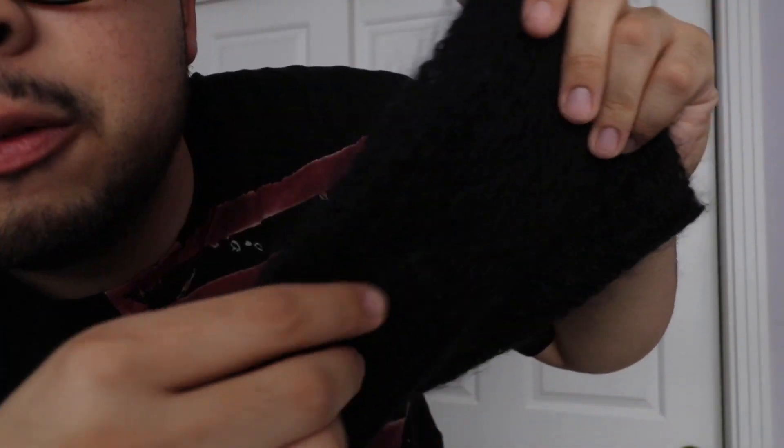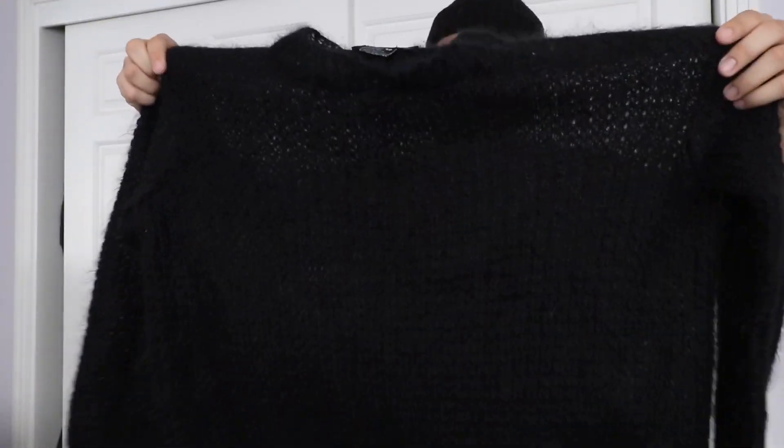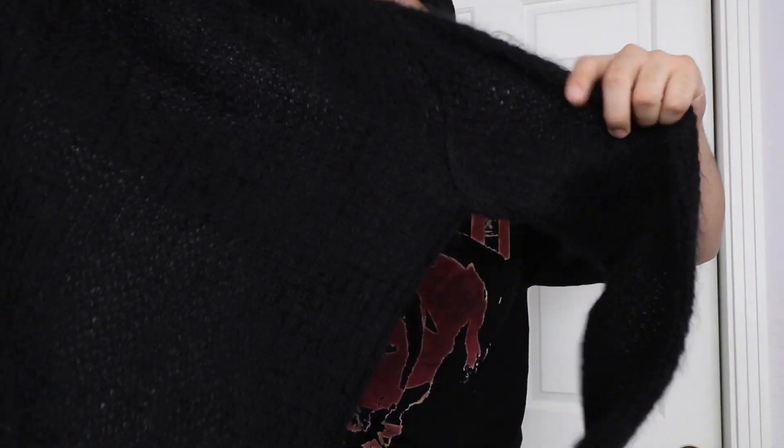Mohair, as you guys may or may not know, is that Kurt Cobain fuzzy knitted fabric — it gives that grunge, punk aesthetic. My only complaint is that the seams almost line up towards the front of the body, so it's pushed inward and the arm openings are really small, fitting smaller than a regular sweater. But the width is there like an XL. I wish Raf just made this a little bit wider on the arm opening. Raf Simons black mohair sweater.